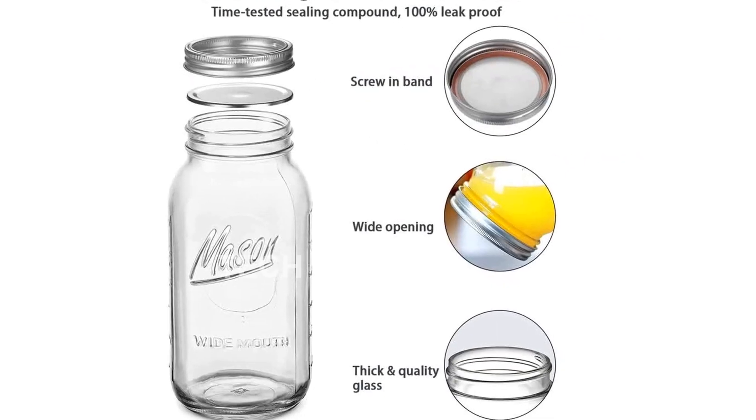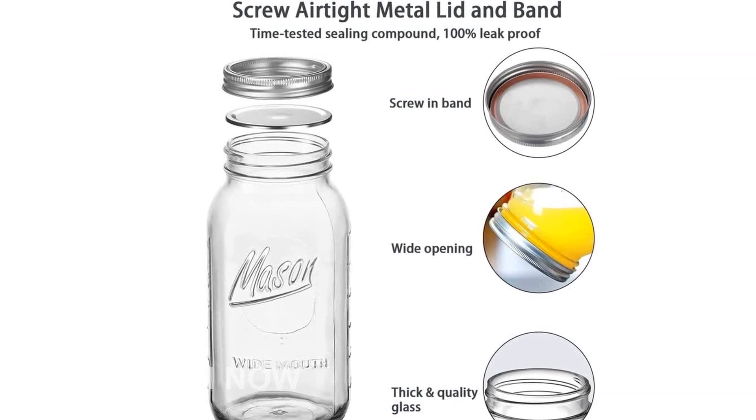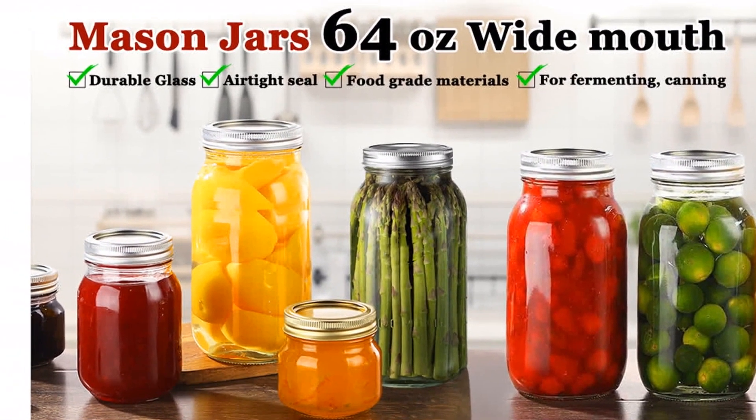Each jar comes with a screw-in lid and a time-tested sealing band, providing an airtight seal that keeps your food fresh for a long time. No more worrying about your homemade jams, jellies, or pickles going bad.